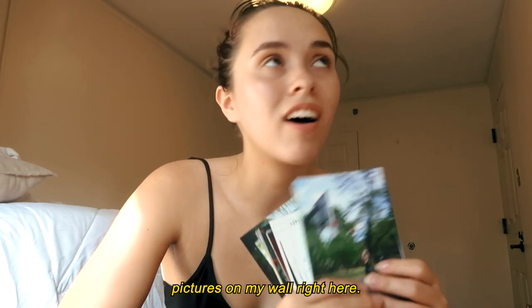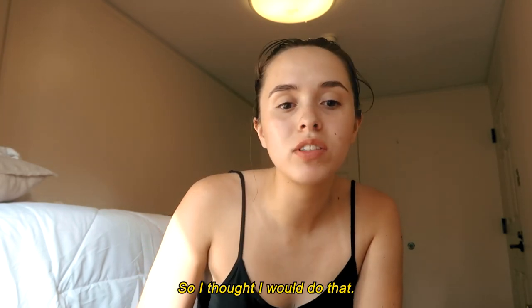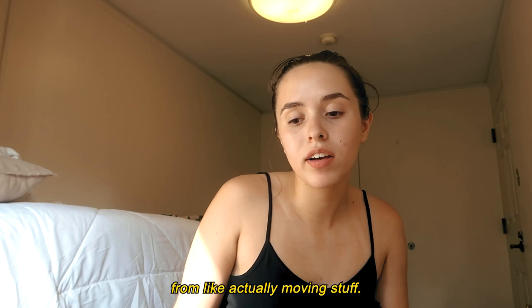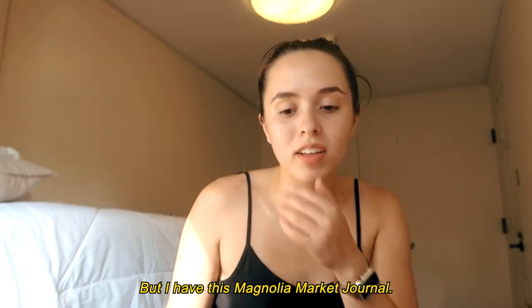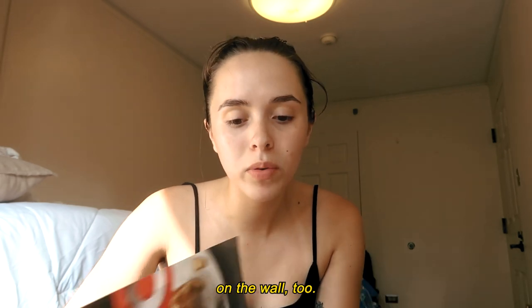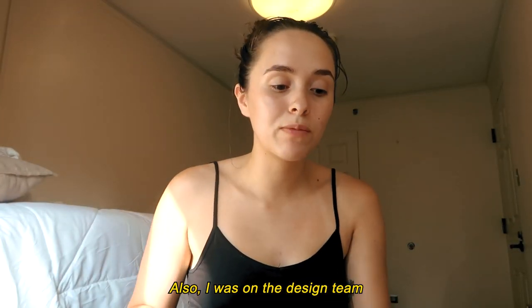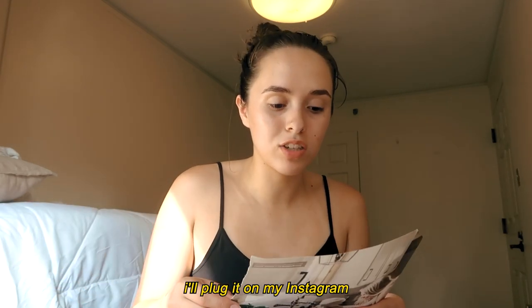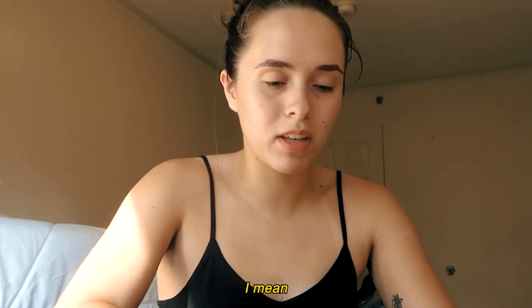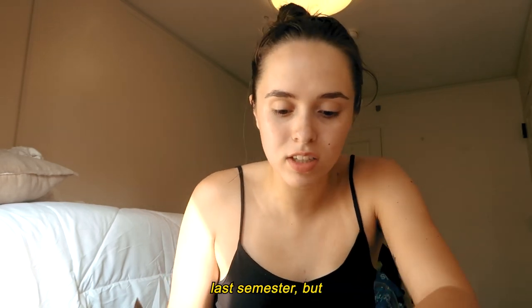I wanted to put some of my film pictures on my wall right here. It's kind of loud because I have the window open. I also have this Magnolia Market journal and I thought I'd put some stuff I saw in this magazine on the wall too. The first page has all of these — I think it's super pretty. Also, I was on the design team for a journal here on campus this year, so when it comes out I'll plug it on my Instagram.